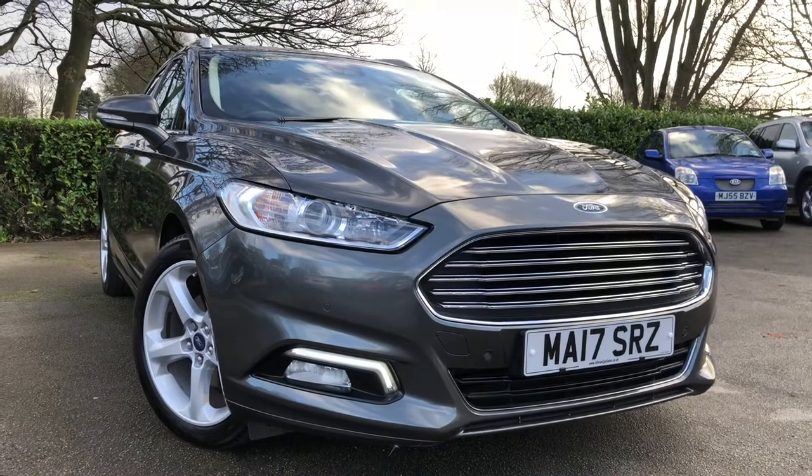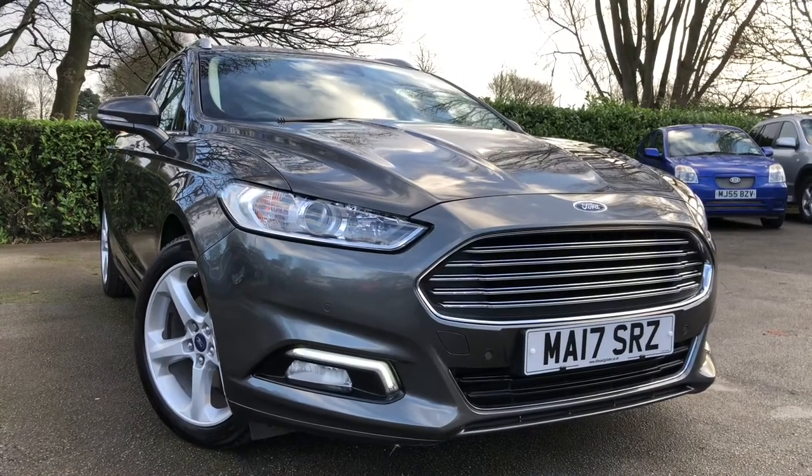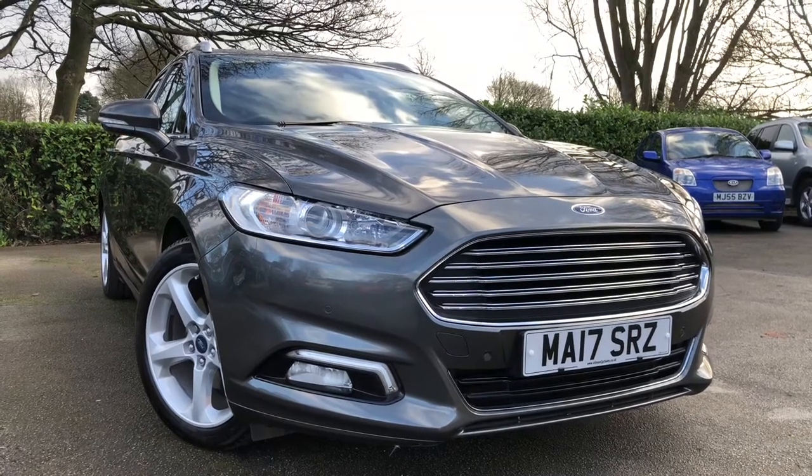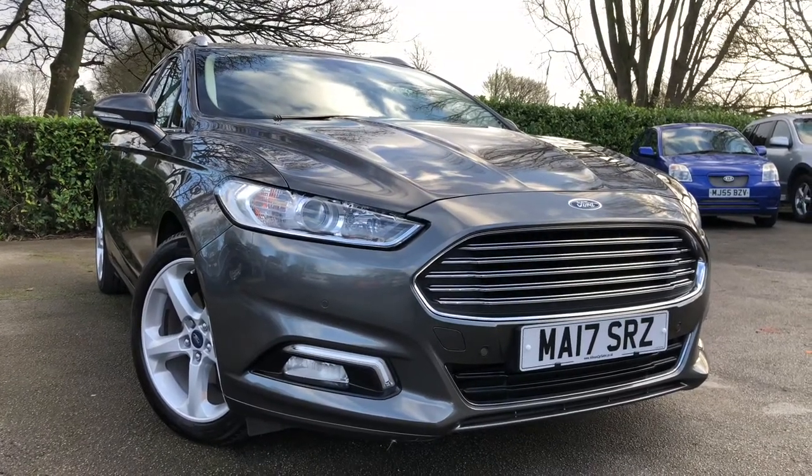So there we have the 2017 Ford Mondeo Titanium Estate, on sale at Almond Cars Limited, Northwich, Cheshire. This vehicle will come with a full MOT, warranty, and AA roadside assist.